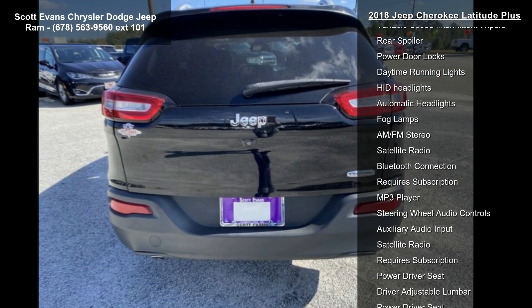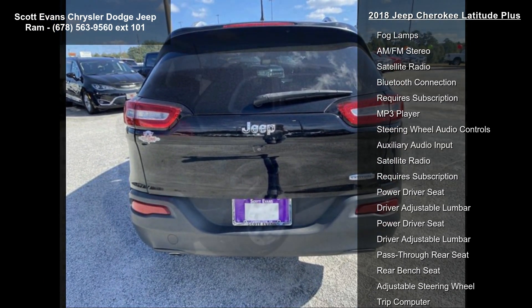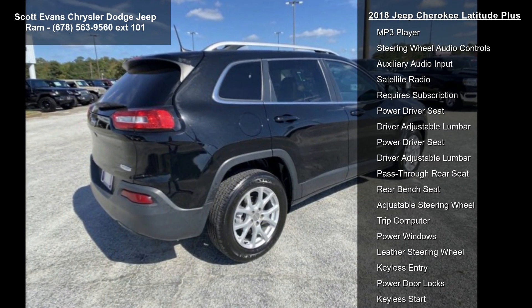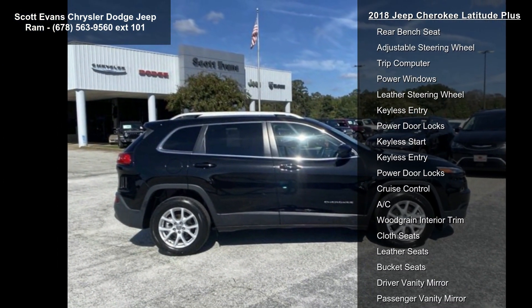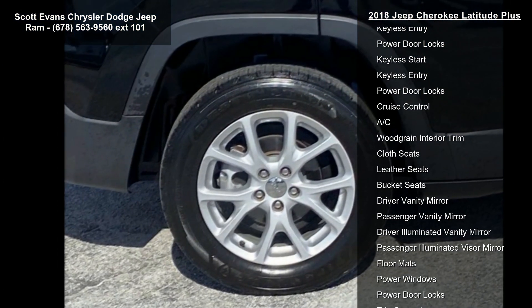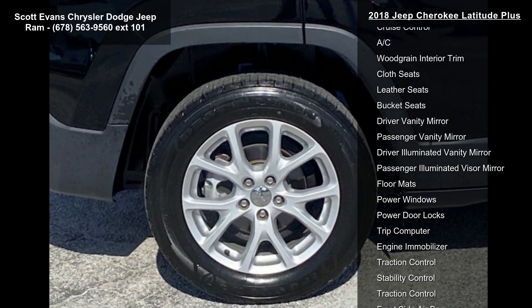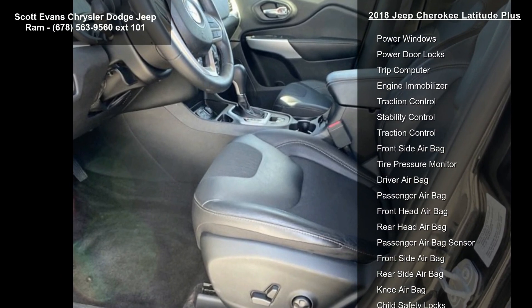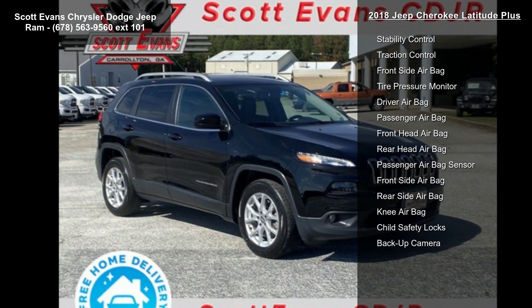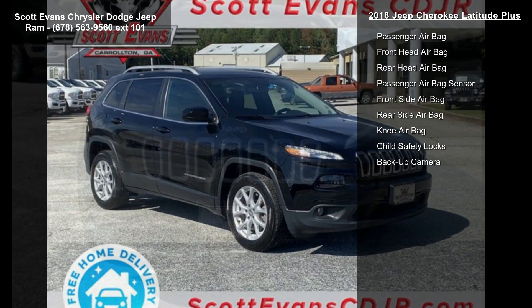Quick order package 24D included, engine 2.4L I4 Multi-Air flex fuel, transmission 9-speed 948TE automatic, flex fuel vehicle. 9 amplified speakers with subwoofer, gross vehicle weight 5,050 lbs, standard black cloth leather vinyl bucket seats, 3.734 axle ratio.